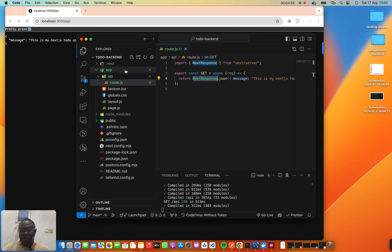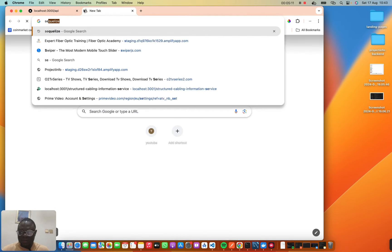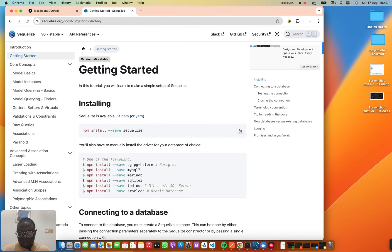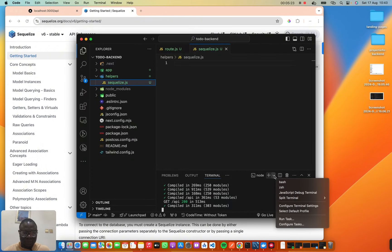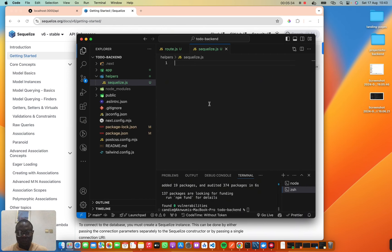To connect to our database, let me create a helpers folder and inside it create a `sequelize.js` file. Let's visit the Sequelize website to get the install command. Let's open a new terminal and install Sequelize. While this is running, we can start importing Sequelize from the package.